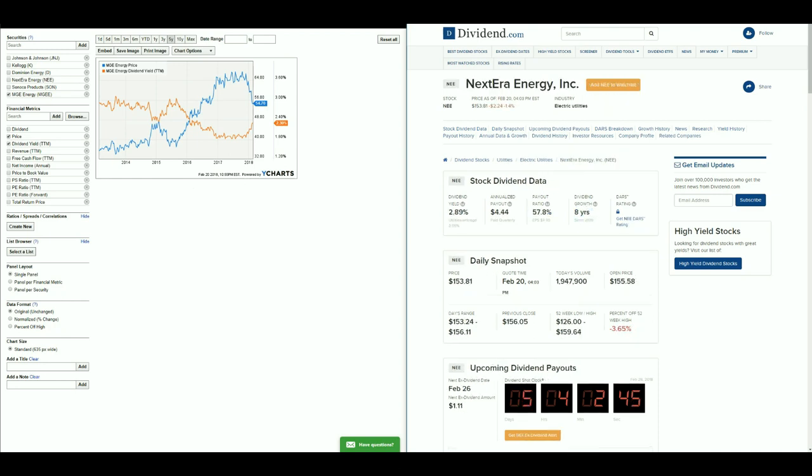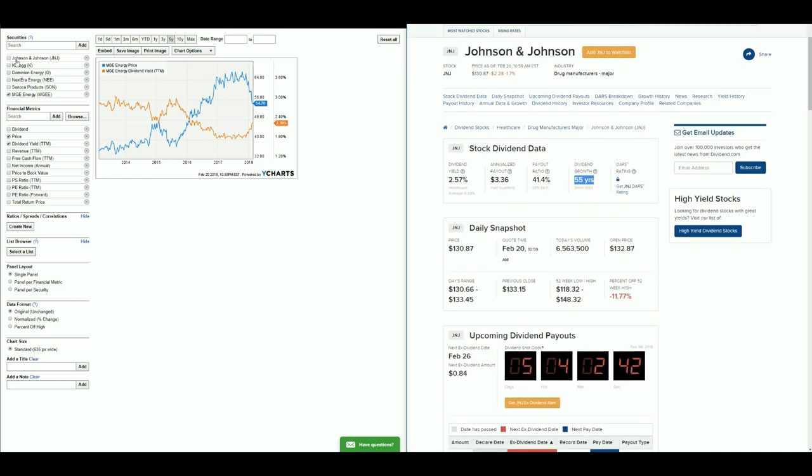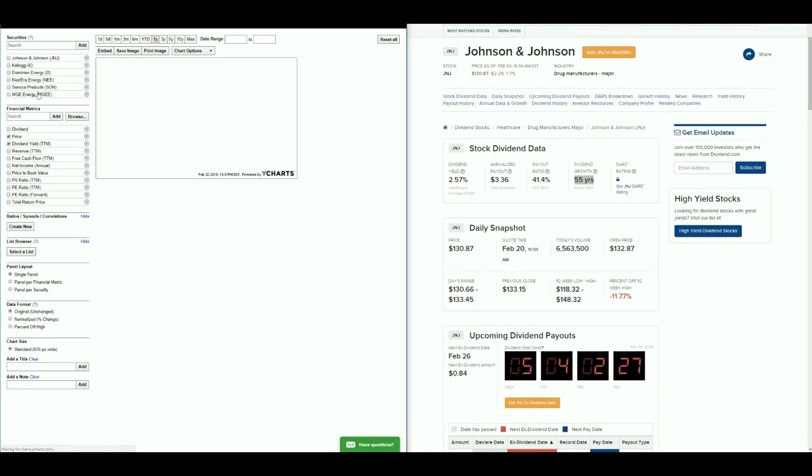Looking at stocks that have paid out dividends for more than 10 years and held through multiple recessions: Johnson & Johnson, Kellogg's, Sunoco, and MGE Energy all qualify. If we narrow it to just those four, they've been paying dividends through multiple recessions, making them some of your safest bets. Four of these stocks — MGE, Sunoco, Johnson & Johnson, and Dominion Energy — look currently undervalued due to the recent correction.